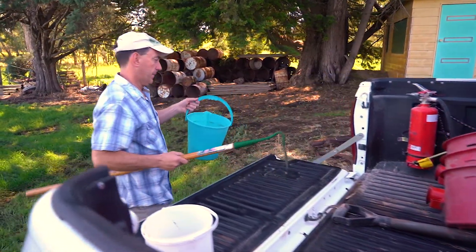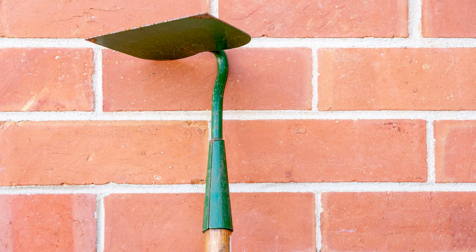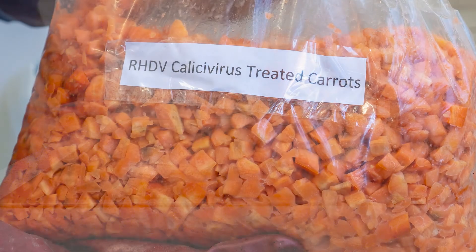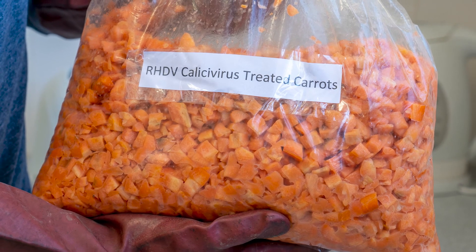What you will need for your baiting program: overalls or a long-sleeve shirt and trousers, waterproof gloves, a bucket, a garden hoe, covered footwear, six kilograms of carrots, and the pre-bagged diced carrots that have been treated with Khaleesi virus that you will pick up at the distribution day.